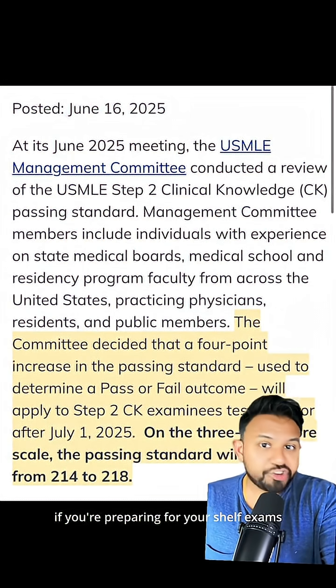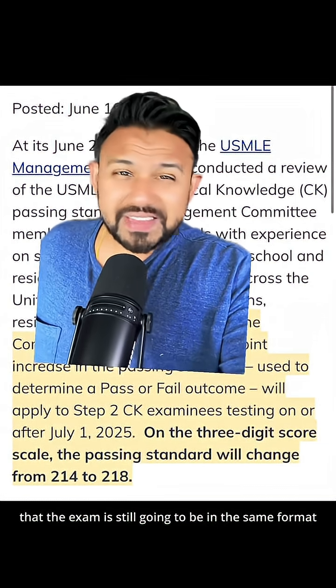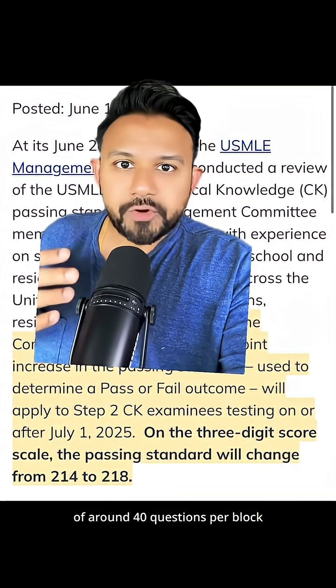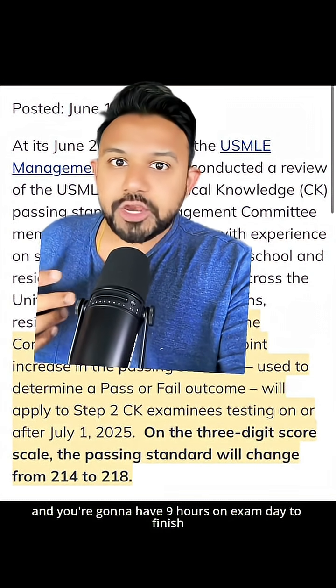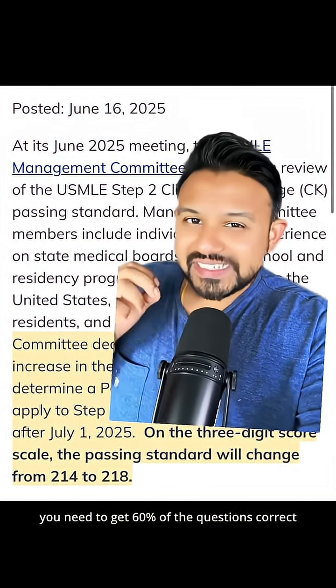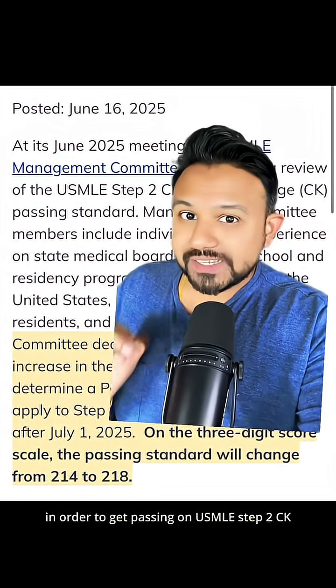So what does this mean if you're preparing for your shelf exams or the USMLE Step 2CK? Frankly, not too much. Remember that the exam is still going to be in the same format — eight blocks of around 40 questions per block, and you're going to have nine hours on exam day to finish them. Additionally, you need to get 60% of the questions correct in order to pass.